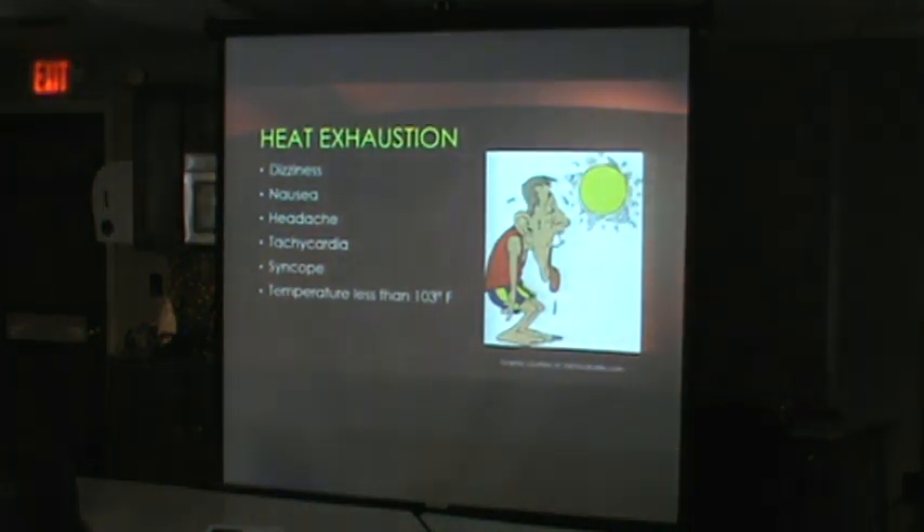Moving on to heat exhaustion: during heat exhaustion the patient can have any or all of these symptoms. The key finding is they'll normally have a temperature less than 103°F. These are an emergency but not the most severe — they can be managed. Symptoms include dizziness, nausea, and tachycardia.